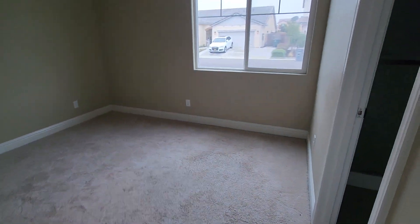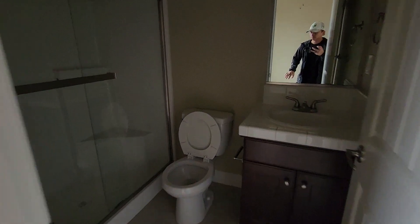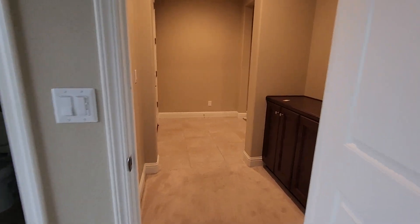On the left side of the house looks like we have a bedroom and a nice little cabinet area. We have a full-size bathroom with a nice little closet right here. It's a full-size bathroom for the guest.